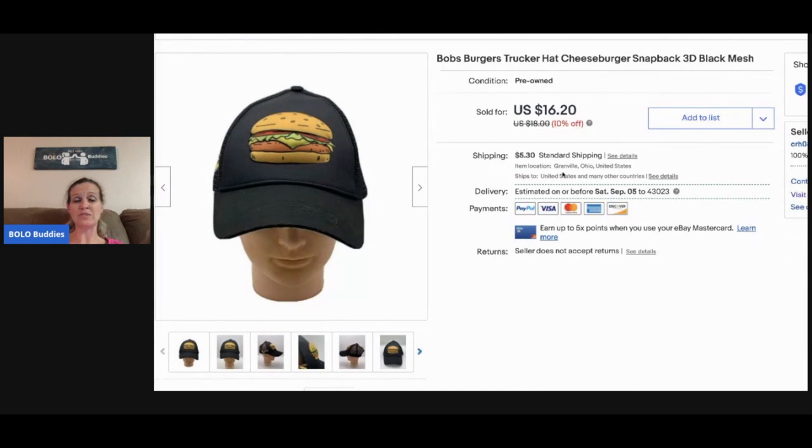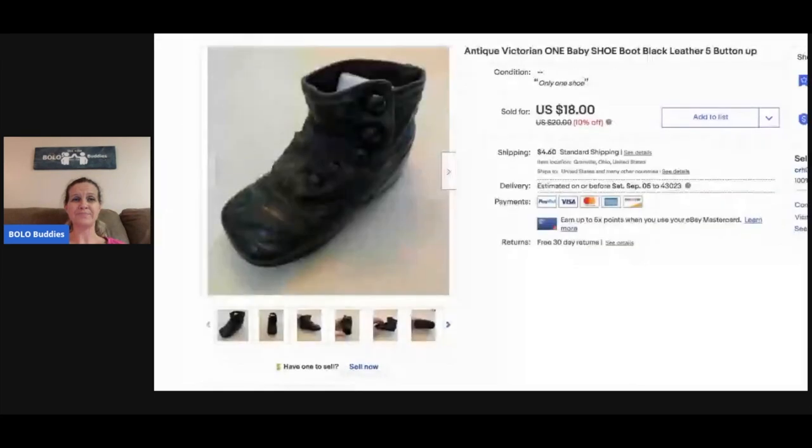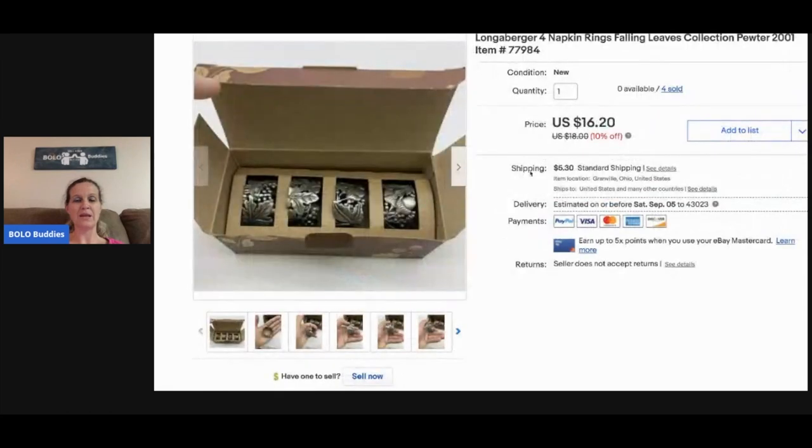I picked this up at a garage sale for fifty cents and it sold for sixteen twenty — it's a Bob's Burgers trucker hat. This is an antique Victorian shoe from an estate sale — just one boot — and it sold for eighteen dollars with the buyer paying shipping.